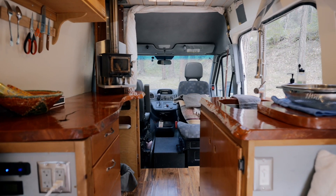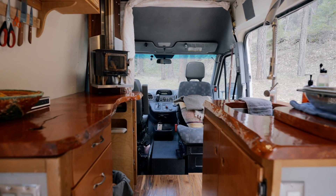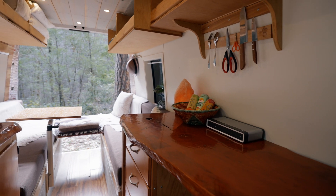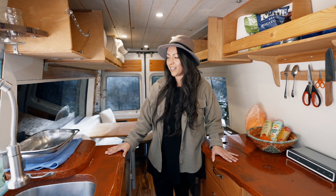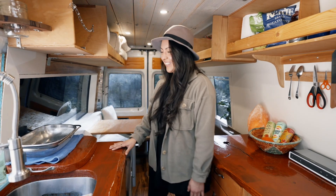They really set the tone for how I wanted to design the van. I knew I wanted to do the booth style instead of a fixed bed, which has its own benefits, but it was really nice to be gifted these two slabs of wood that are very special. I spent a lot of time finishing and prepping them — they are really nice and I love them.